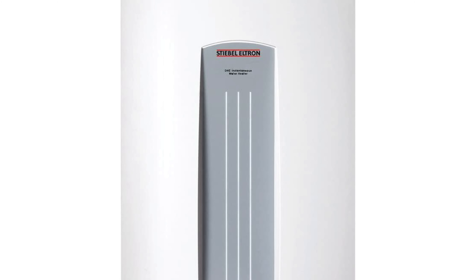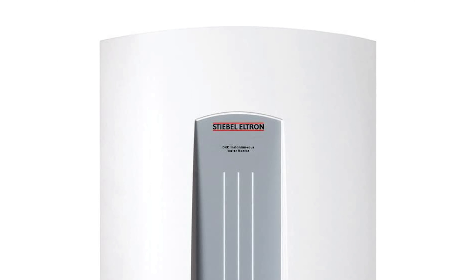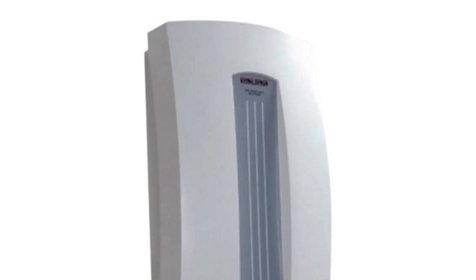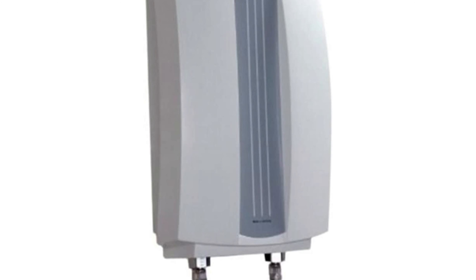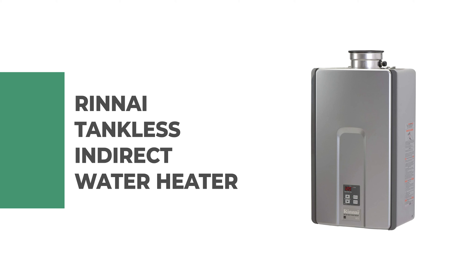The simplicity and reliability of this Stiebel Eltron tankless water heater make it an ideal point-of-use water heater. It has exclusive electronic temperature control that compensates for fluctuations in flow rate and incoming water temperature to maintain a constant output temperature. Its smart microprocessor technology continually monitors data from the flow sensor and two temperature sensors, micro-adjusting the heating elements and saving power.